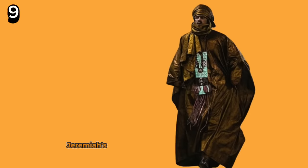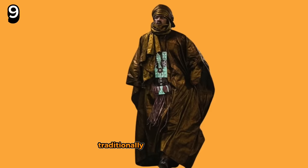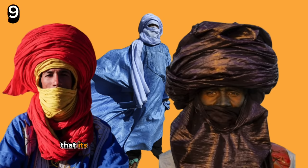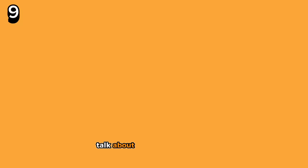Coming in at number 9, Jeremiah's second look takes direct inspiration from the Sahara nomads, where Hausa men of the far north traditionally wear a long tunic and long embroidered robes. There are many names for it, but most know this attire as dara or bubu in this region. It's paired with a head wrap with the appearance of both a veil and a turban. This unique head wrap style is said to originate from the belief that the head wrapping and face covering wards off evil spirits, but its basic function is also to protect against the sun and frequent sandstorms of the region.